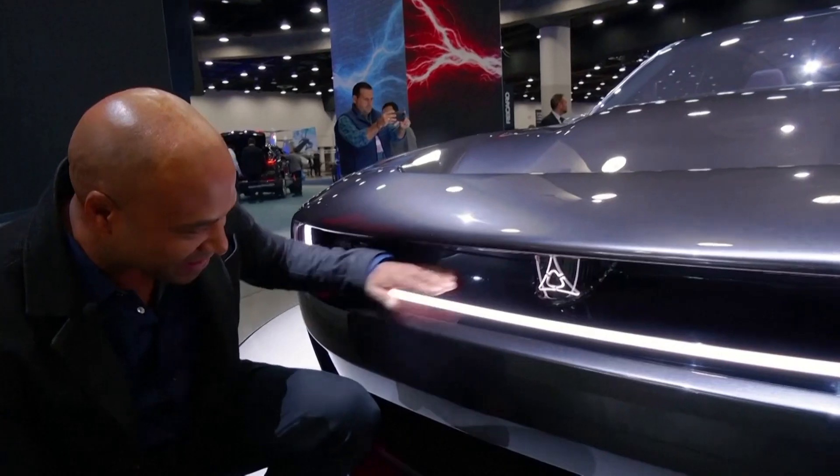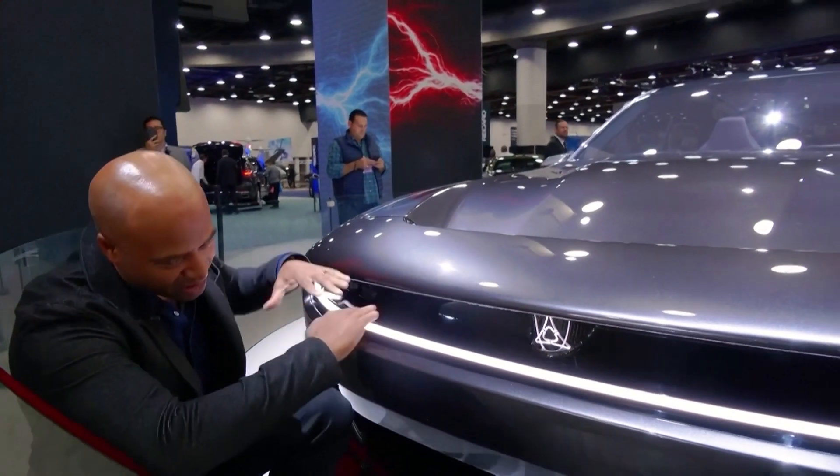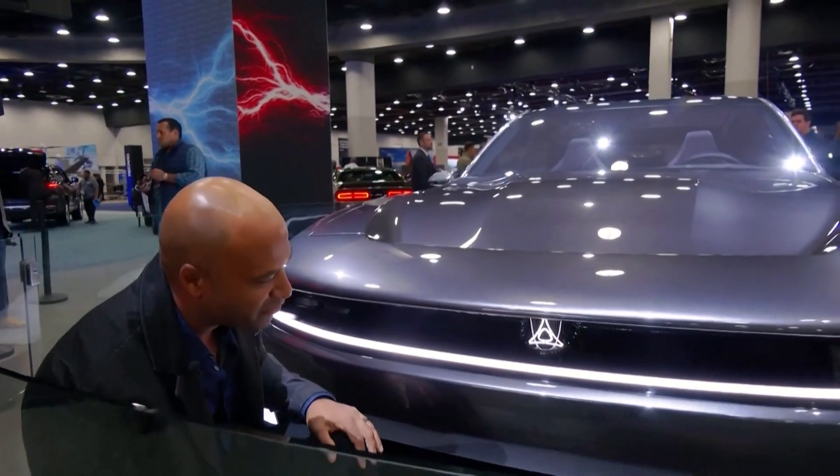Maybe one of the coolest parts about the Arwing is that all this is an aerodynamic channel, but also doubles as this menacing front end.